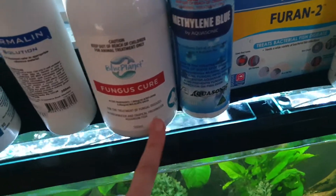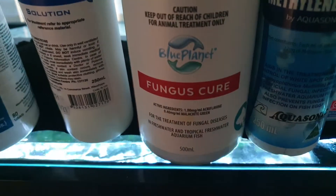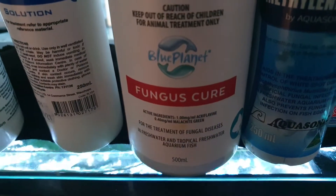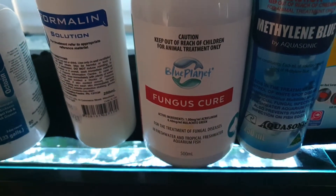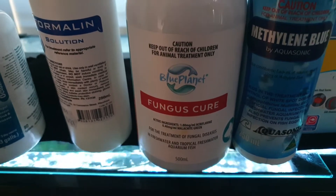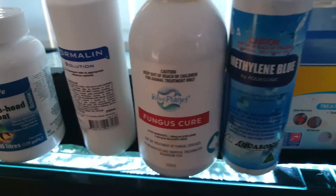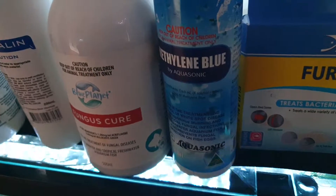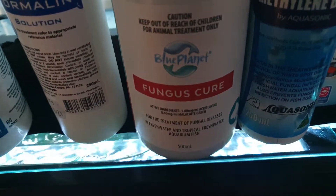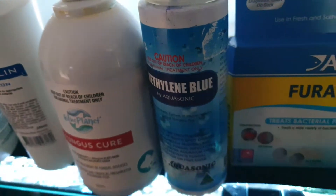Next one is Fungus Cure. This is either really good to add at a low concentration as a preventative, or as an actual treatment. You can use it for ich, you can use it for fungus. If my fish have anything suspicious looking on them — it even treats ciliates too. It's got malachite green and acriflavine. I usually also add some methylene blue. Both of those are pretty much dyes. Malachite green comes from rocks; not sure where methylene blue comes from, but both are very effective.